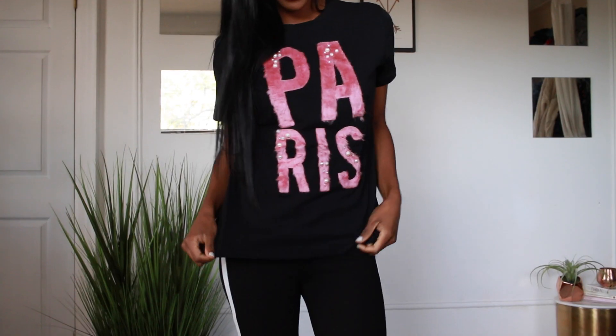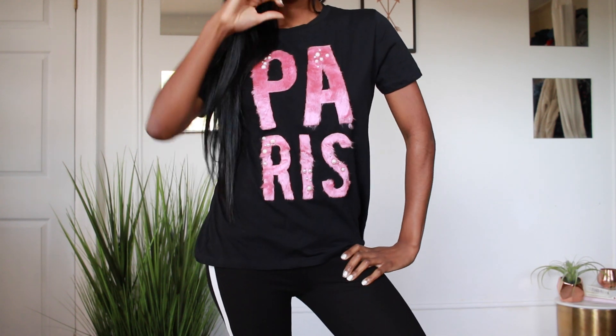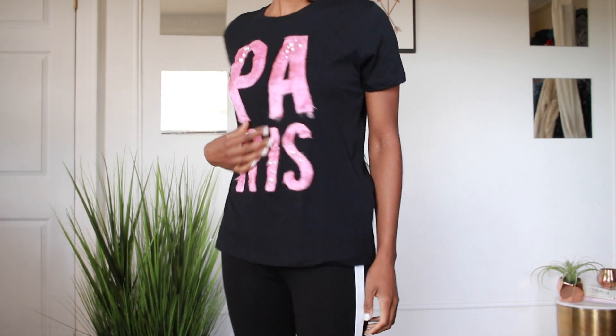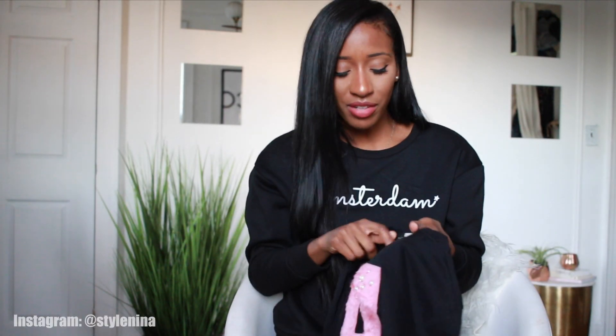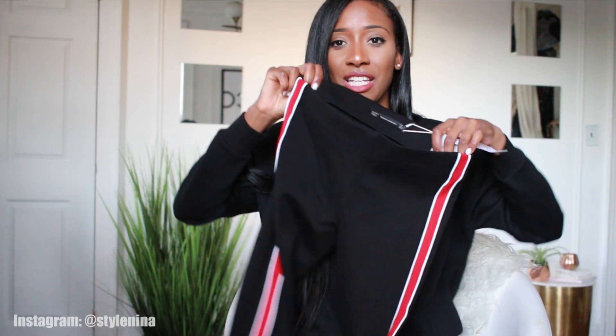Anyway, from Zara I got this t-shirt — it's so cute. It just says 'Paris' in pink letters with fur accents and pearls all over it. I thought that was so cute — very simple, not a lot going on, but I just love it. It was only 15 euro.